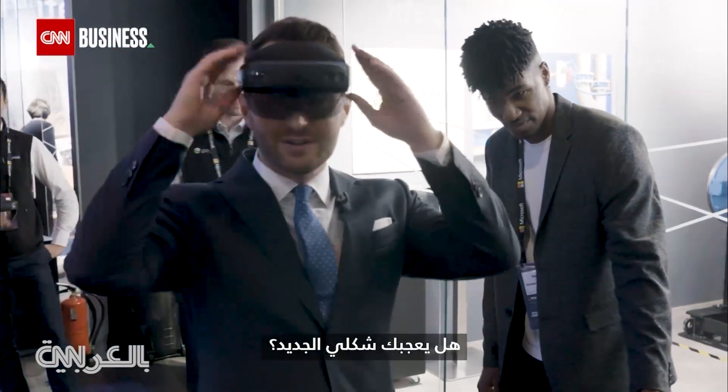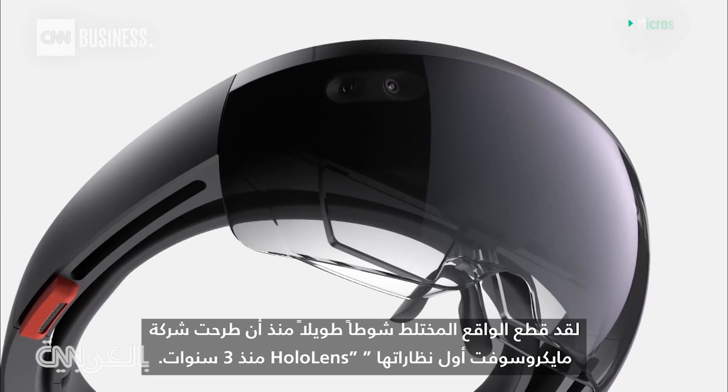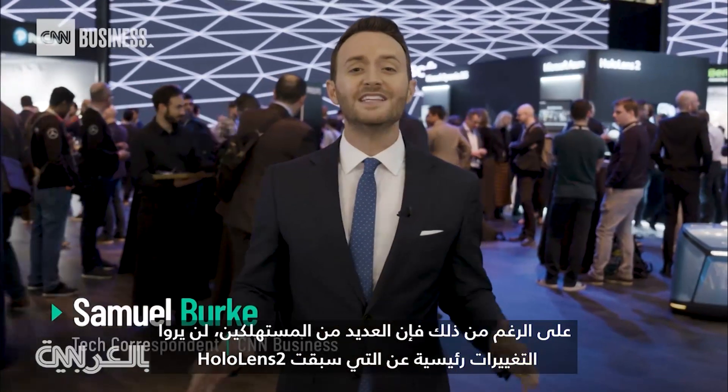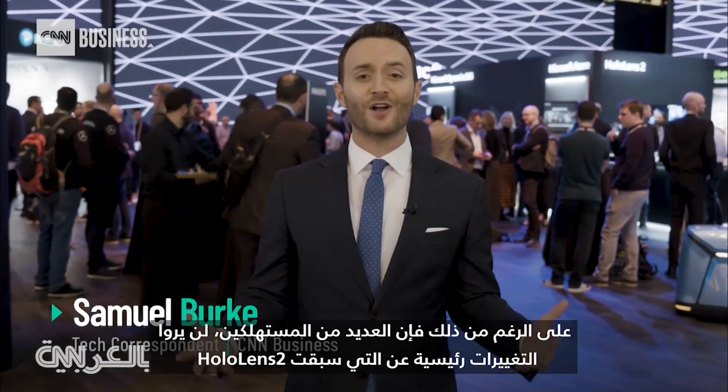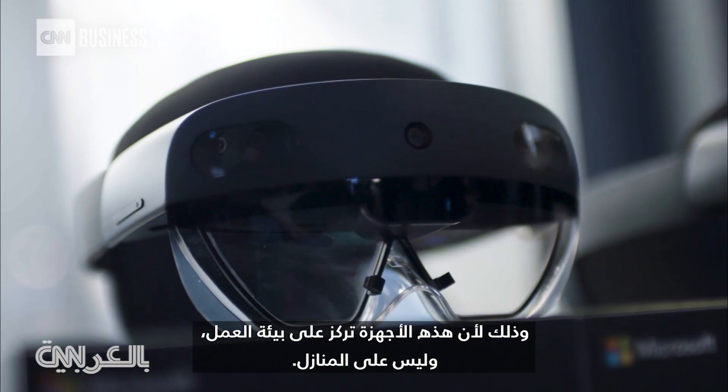Do you like my new look? Mixed reality has come a long way since Microsoft released the first HoloLens three years ago. Many consumers, though, will never have seen the changes leading up to the HoloLens 2, because these devices are focused on the workplace, not on homes.